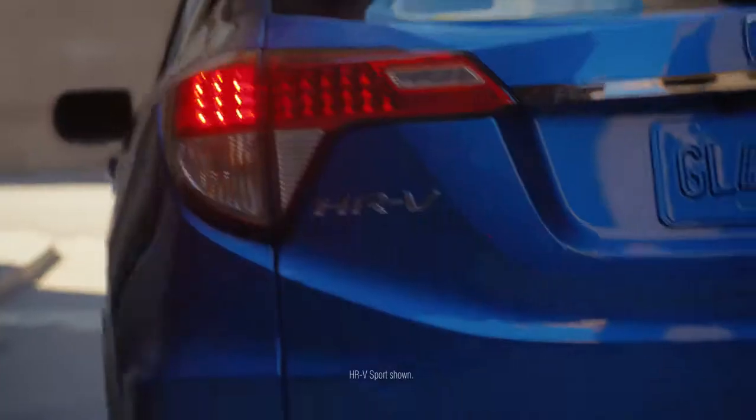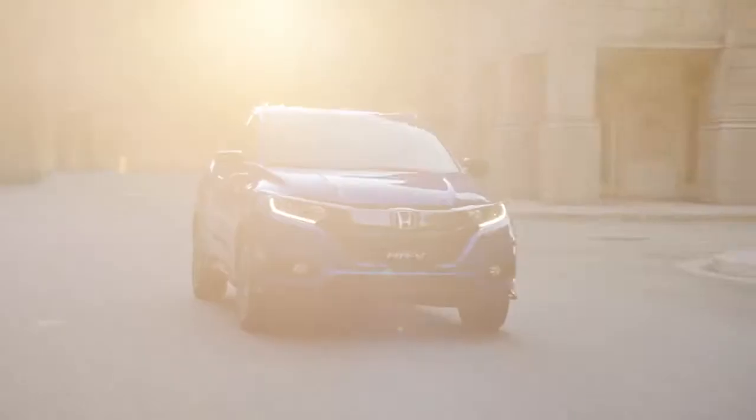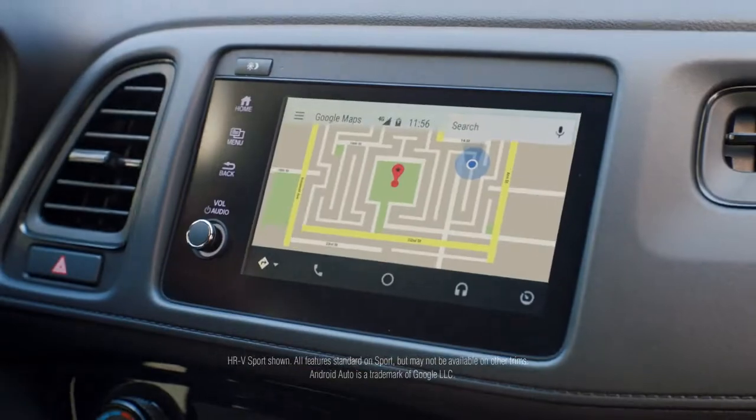And why not nimble? Tight corners kind of nimble. And why not smart? Not just street smart, tech smart.